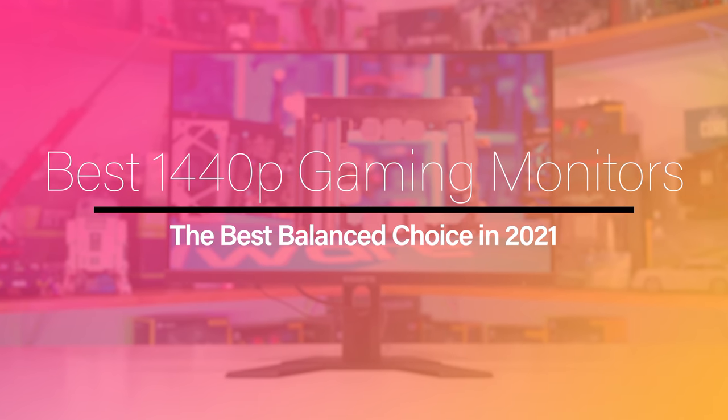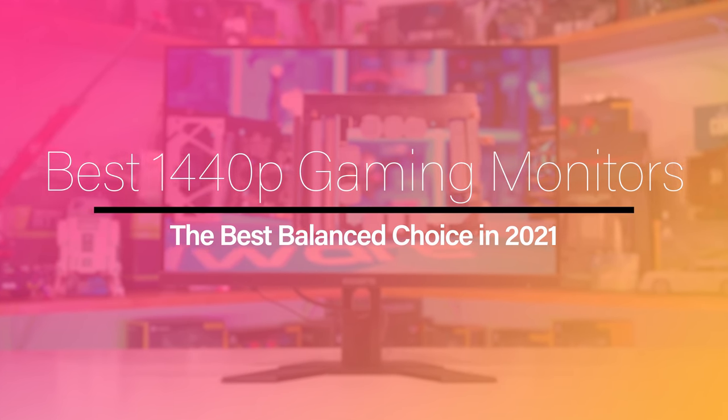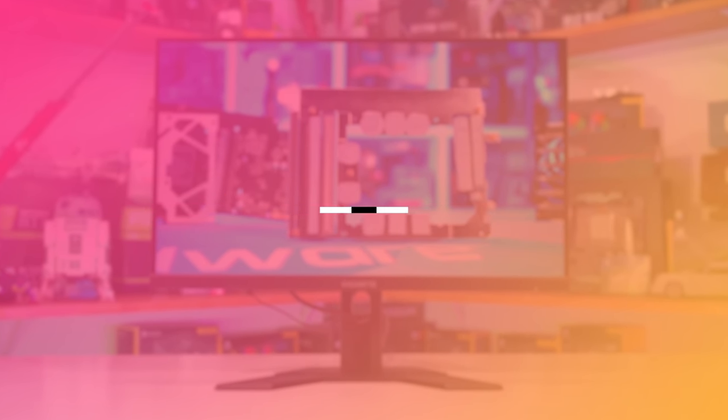Let's kick things off with the most popular resolution to buy this year: 1440p. If you're after a 1440p gaming monitor, the first question you need to ask yourself is what sort of monitor you want, because there are a ton of products on the market today covering many refresh rates, sizes, panel types and price points. This can make buying a 1440p monitor daunting, but there should be something for everyone including budget shoppers.